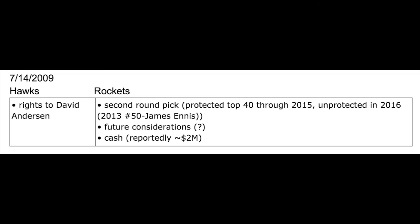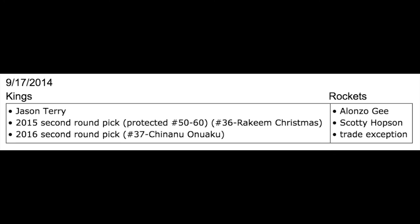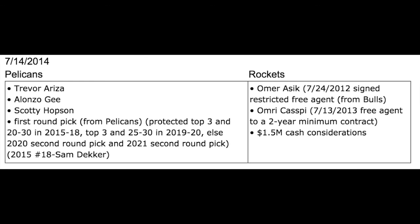On July 14, 2009, they got his draft rights from the Atlanta Hawks in exchange for a 2013 second-round draft pick, James Ennis, and $2 million cash. The draft pick for JP Takoto originally belonged to the Houston Rockets, but the draft pick for Akeem Christmas originally belonged to the Sacramento Kings. On September 17, 2014, they acquired that pick in exchange for Alonzo G. and Scotty Hobson — two players acquired in the O'Meara Ashik trade, which also landed them the draft pick for Sam Decker mentioned earlier.